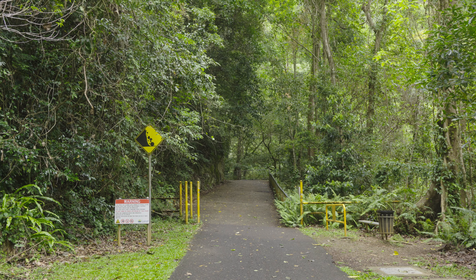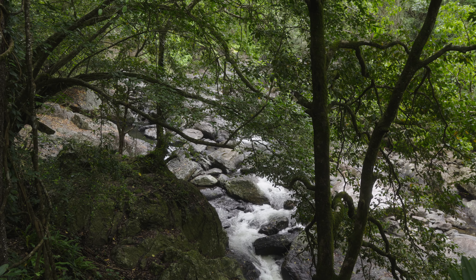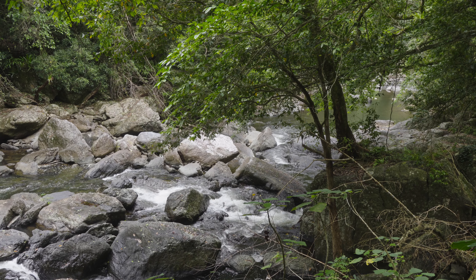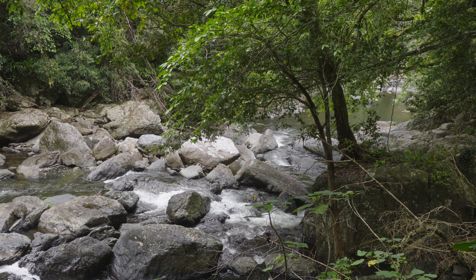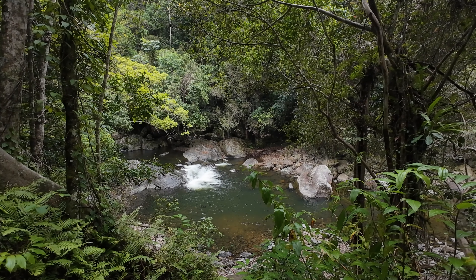The walk to the falls is really easy as well. It's a well-maintained path, so even if you're not much of a hiker, you can still enjoy everything this place has to offer. Along the way, you get these great views of the rainforest and the rushing water as it cascades down the rocks.